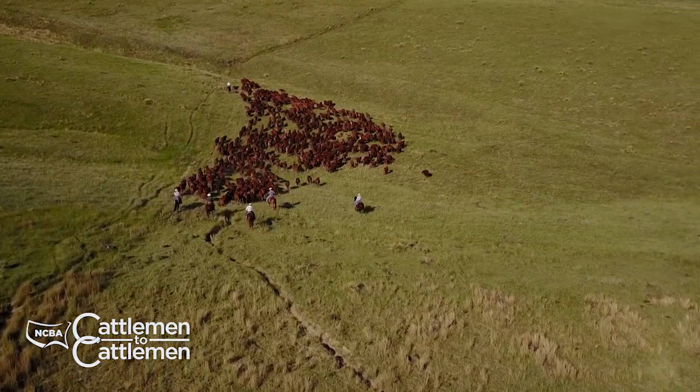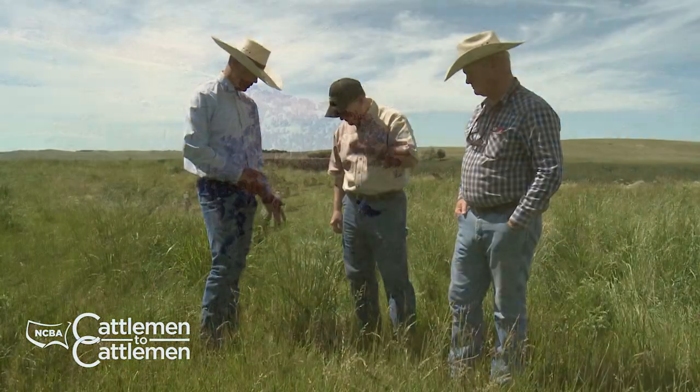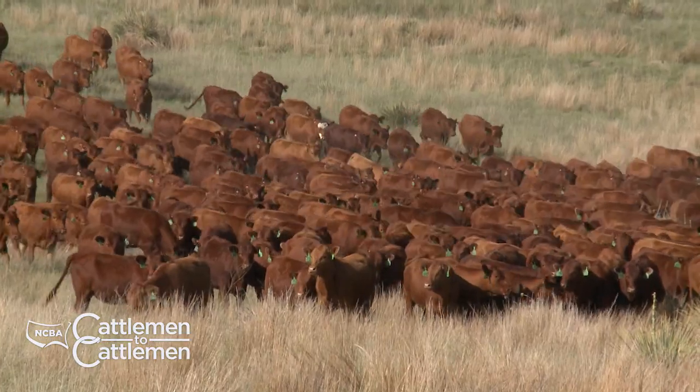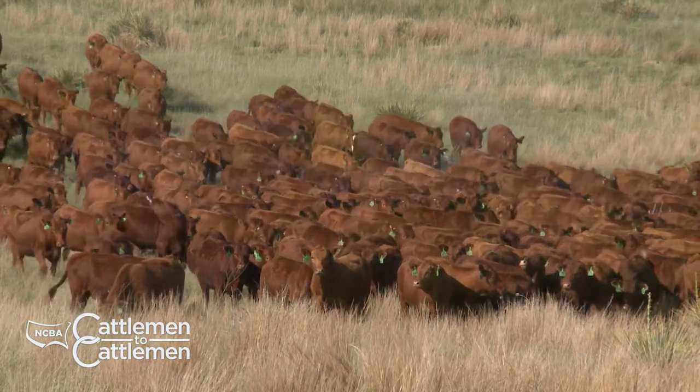Still to come on Cattlemen to Cattlemen, see how NRCS has helped a Nebraska operation stay in business for four generations. We'll be right back.